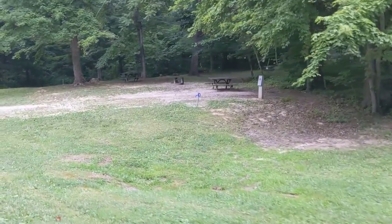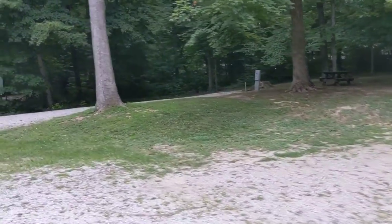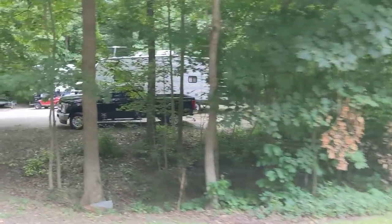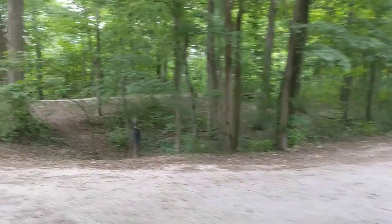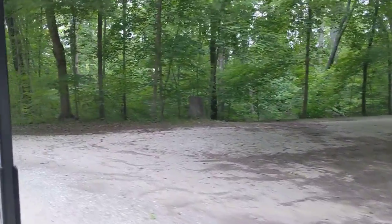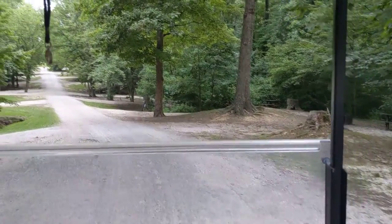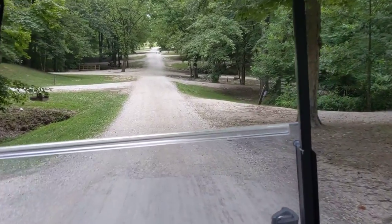Some nice sights here. It's not that full this time because it's not the weekend — this is Wednesday, July 15th, 2020. We're continuing on down through the Bobcat. This is the west side of the Bobcat Addition.